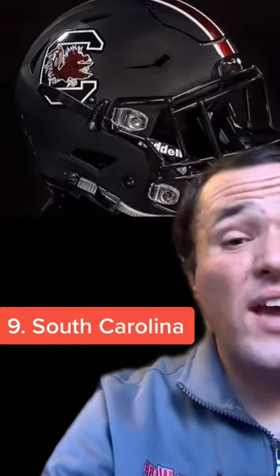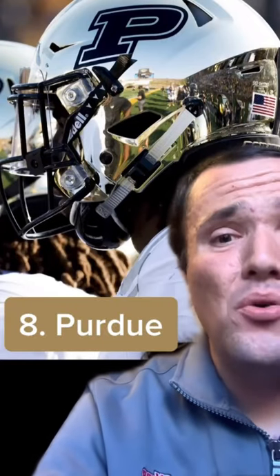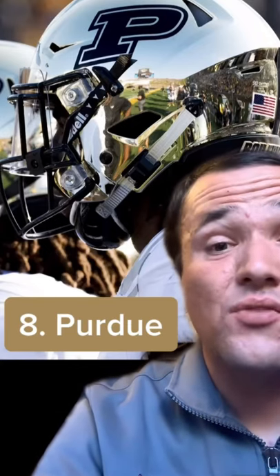10th place is Florida State — they've got a solid color scheme, so that helps this helmet a lot, but the best thing about this one is obviously the Spear logo. I think it just looks awesome and makes for a really tough look. 9th place is South Carolina — I just think the all-black look is really cool, and having the maroon in their color scheme just really makes this helmet pop. 8th place is Purdue — this one just speaks for itself. The gold helmet shell is absolutely beautiful, the black logo on it really looks nice, and I just think this is one of the best looks in college football.